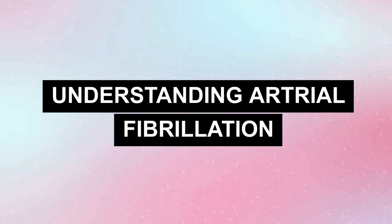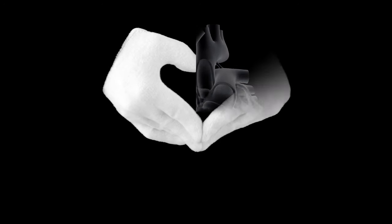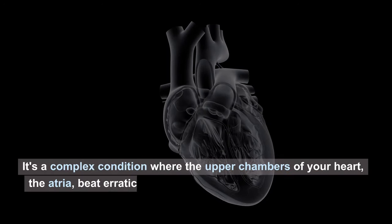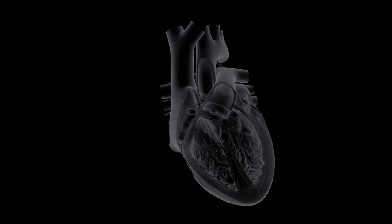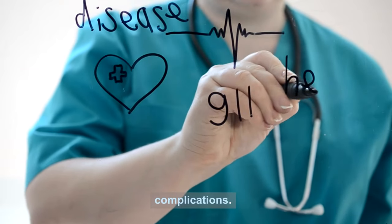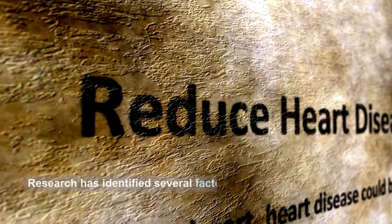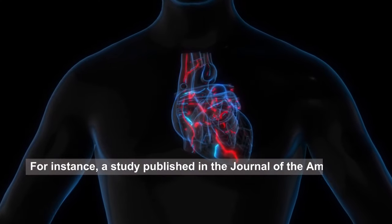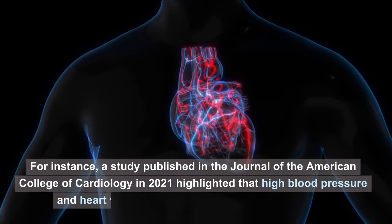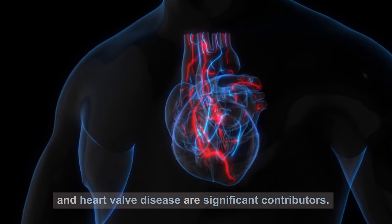Number one: understanding atrial fibrillation. AFib is more than just an irregular heartbeat. It's a complex condition where the upper chambers of your heart, the atria, beat erratically and out of coordination with the lower chambers, disrupting the heart's rhythm and leading to various complications. Research has identified several factors that increase the risk of developing AFib. A study published in the Journal of the American College of Cardiology in 2021 highlighted that high blood pressure and heart valve disease are significant contributors.